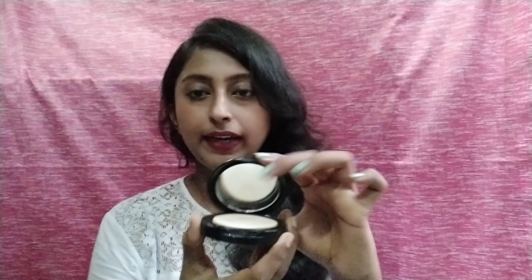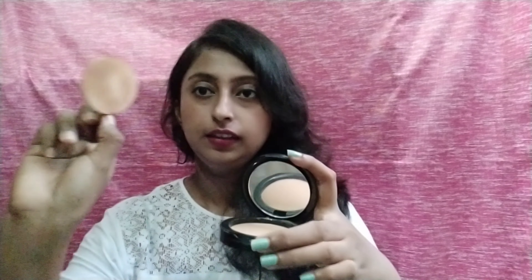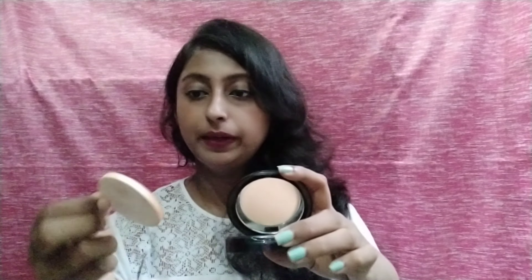This is the compact with a sponge included. The sponge applicator is not very useful, but the product itself is good — that is the main concern. It is quite travel friendly; you can carry it easily in your purse or bag, which is very helpful for Delhi travelers.